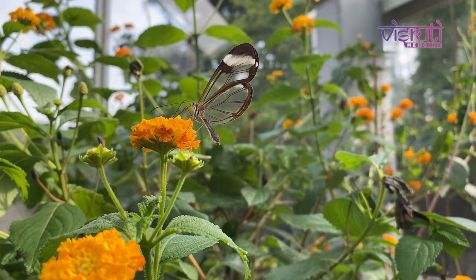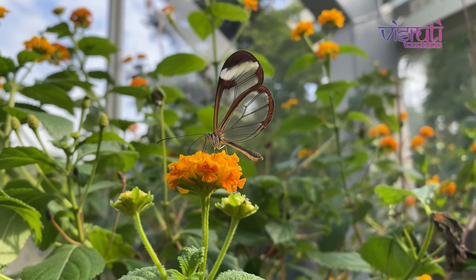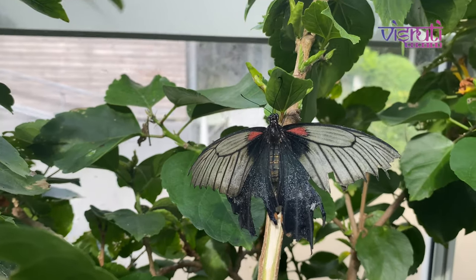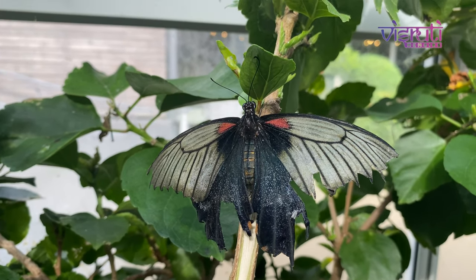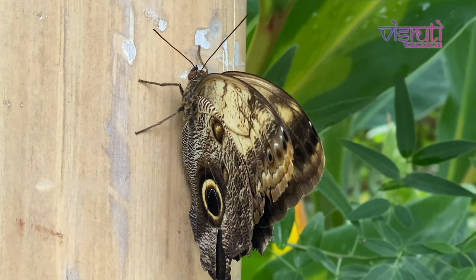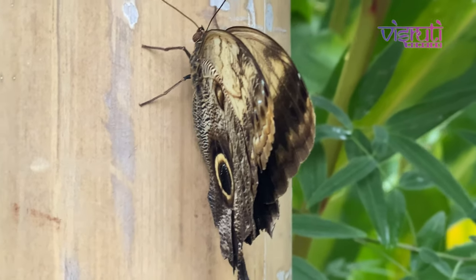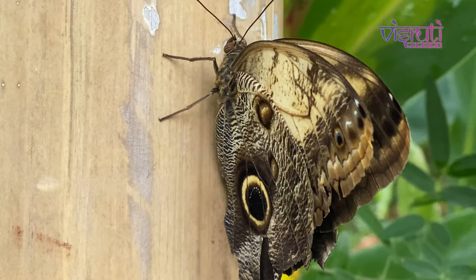Another tip — don't miss this rare species of butterfly with transparent wings. It took us almost 10–15 minutes to cover the glasshouse and soak in all that beauty. And mind you, some of these beauties are way too photogenic and will pose for your cameras as much as you like.